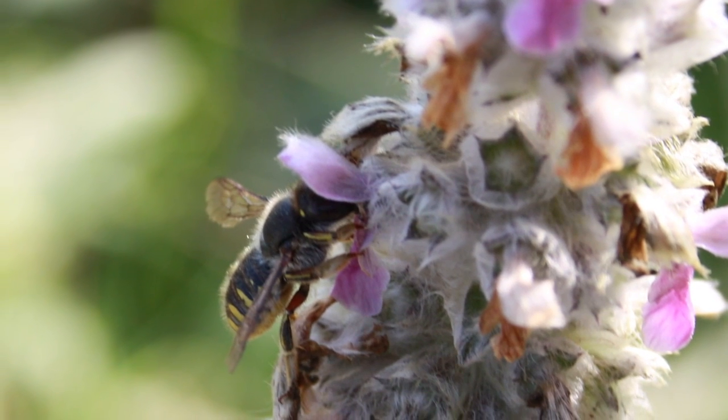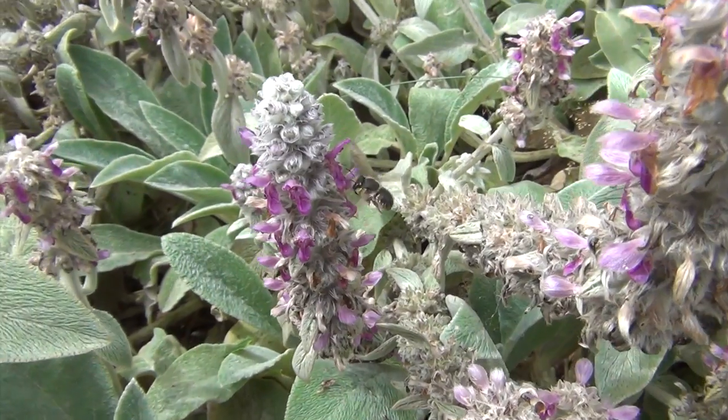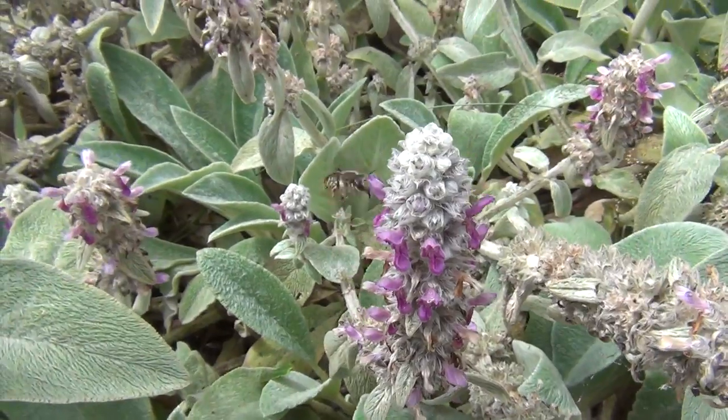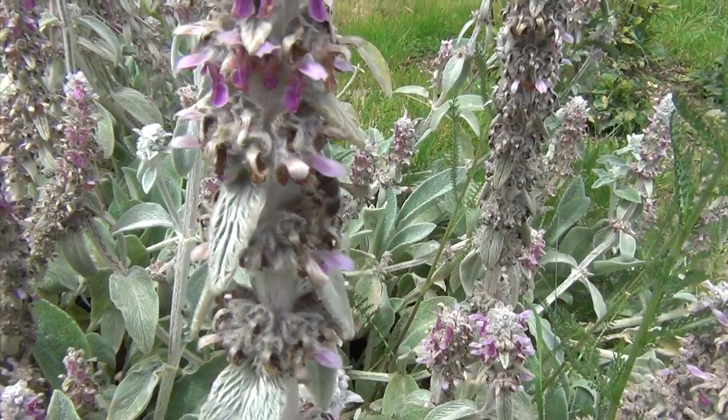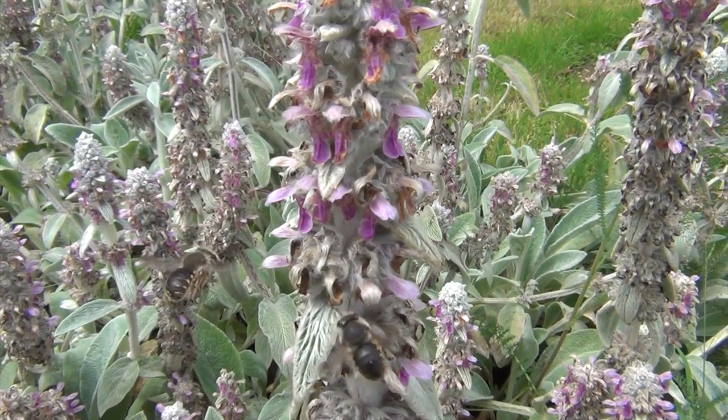Lamb's ear attracted one rather unusual bee — the wool carder bee. As well as visiting the flowers, the female bees also collect the hairs on the plant to use in nest building. The male bees guard the patch and chase off other bee species.